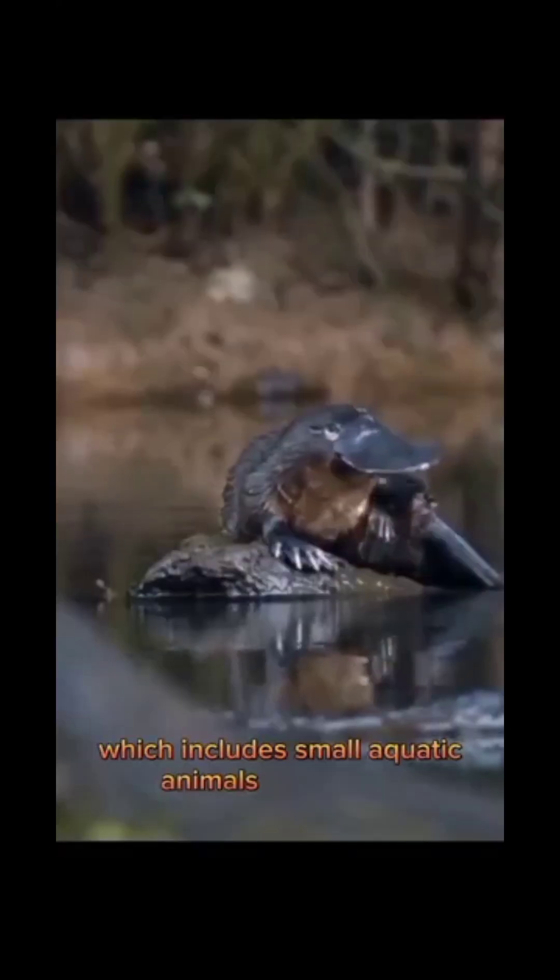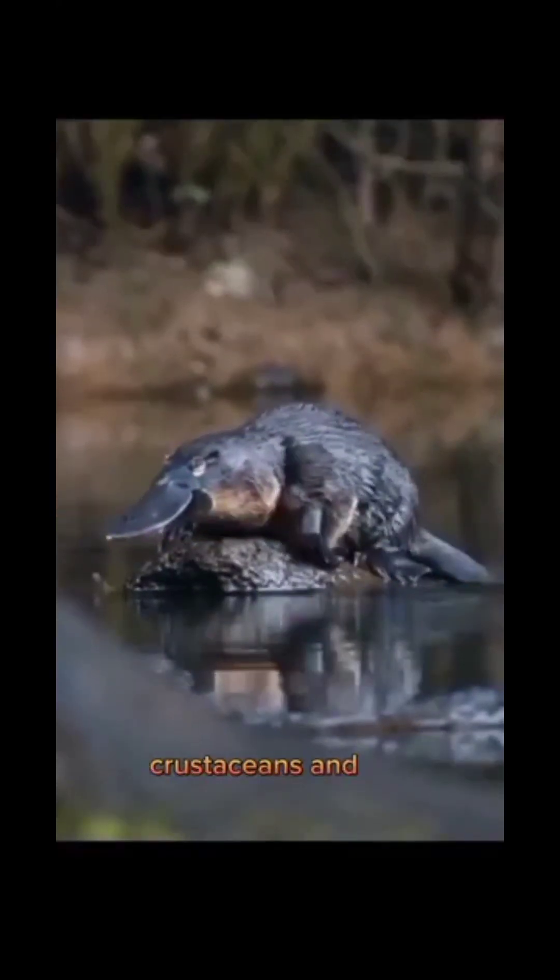They are known for their unique physical characteristics, including a duck-like bill, webbed feet, and a flat tail. They use their sensitive bills to locate prey, which includes small aquatic animals like insects, crustaceans, and fish.